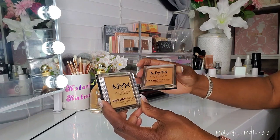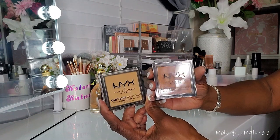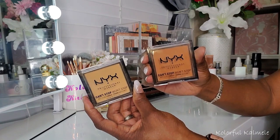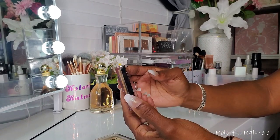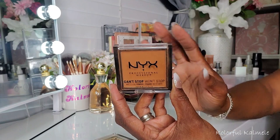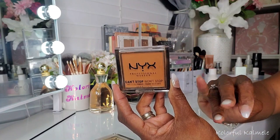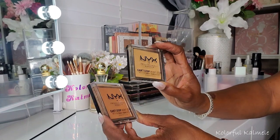These two NYX Can't Stop Won't Stop Mattifying Powders are new to me; they weren't originally in my Shop My Stash but I purchased them over the last month. The lighter golden one works really well under my eyes — it's a little lighter than I prefer, but I'm able to finesse it. The darker one in Mocha I really like for the rest of my face. These powders are quite light, not heavy. You don't feel like you're caking on powder; it's just a nice, light covering to set your foundation and concealer. I don't end up feeling cakey.